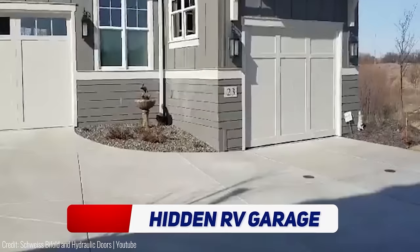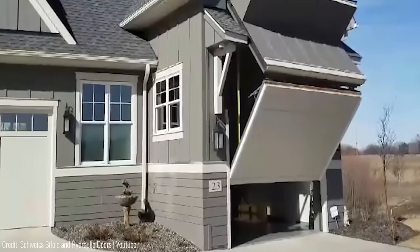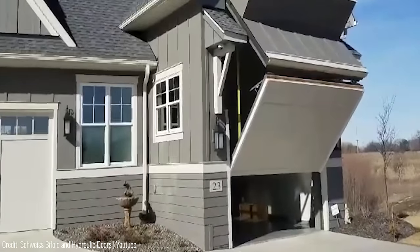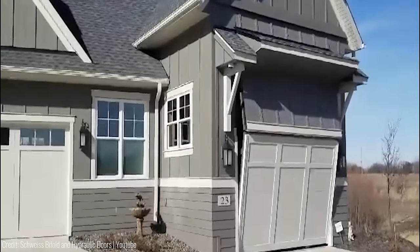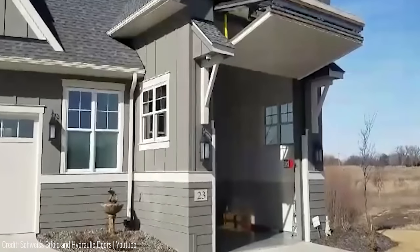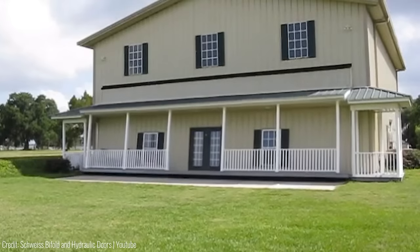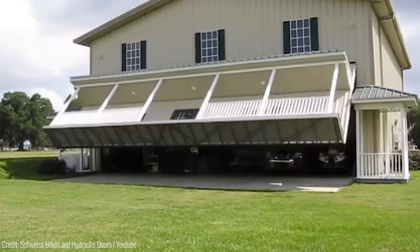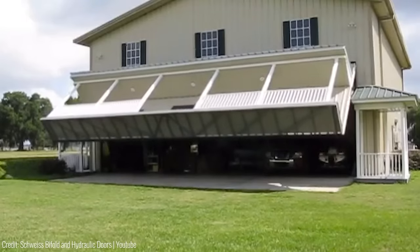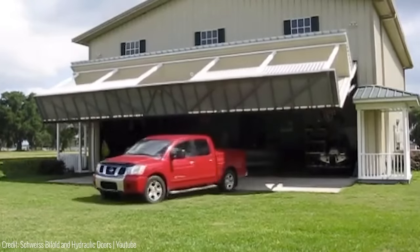The lucky guy who owns this home has an RV port that is hidden by a custom-built Schweiss bifold door. The garage door seamlessly matches the exterior cladding of the house and looks like a regular wall when driving by. This innovative home design allows you to park your RV inside your home. The RV garage is hidden from view, providing a seamless and elegant look. This unique home design is perfect for RV enthusiasts who want the convenience of having their vehicle at home without sacrificing space.